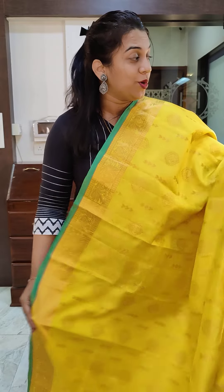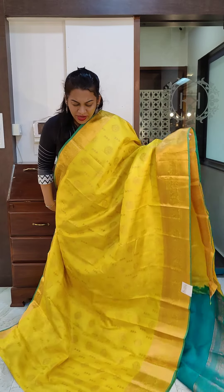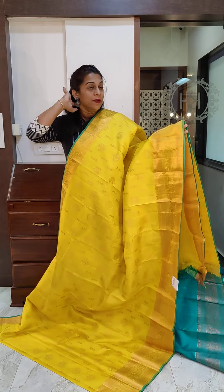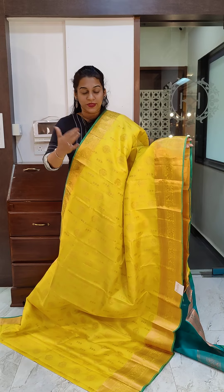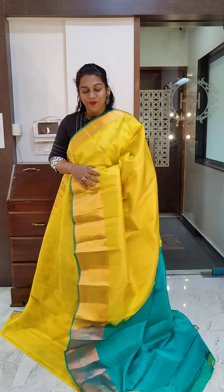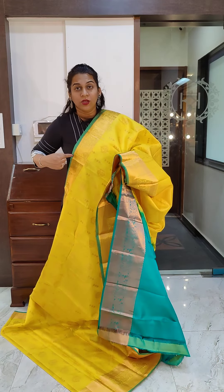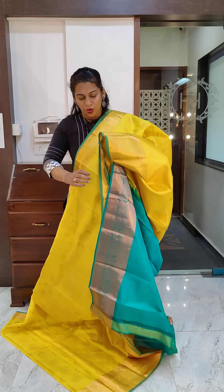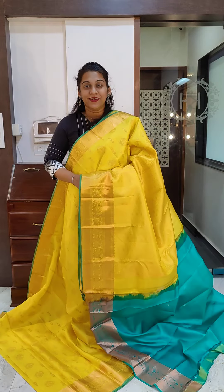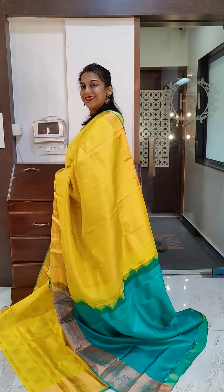The next one has exactly the same design — the bhutta is the same, two types of bhutta with copper zari. Those who want to buy yellow coloured sarees for weddings, haldi, or any ritual, please go ahead and buy these sarees because the price is good, the quality of silk is very good, and they look excellent. These sarees drape very well. It's a single coloured yellow saree with a small end at the border in a different colour and a contrast blouse. If you like it, please take a screenshot and send it to me on WhatsApp.